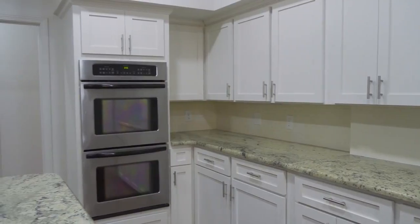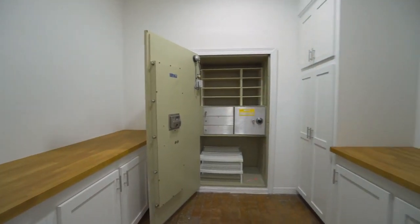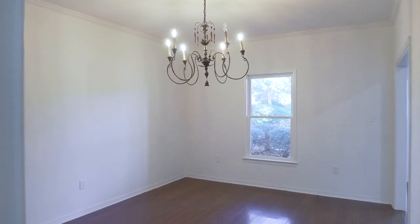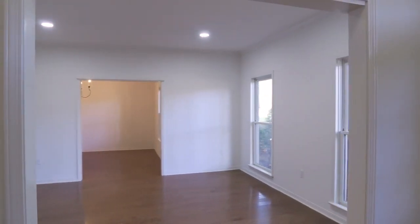If there's a need for even more room to prep for the big meal, you can utilize the extra counter space and sink in the pantry. Take your meals to the formal dining or pass-through into the front room that is perfect for a home office.